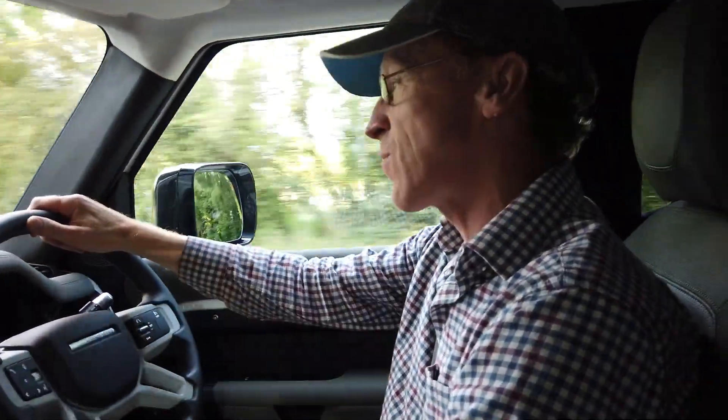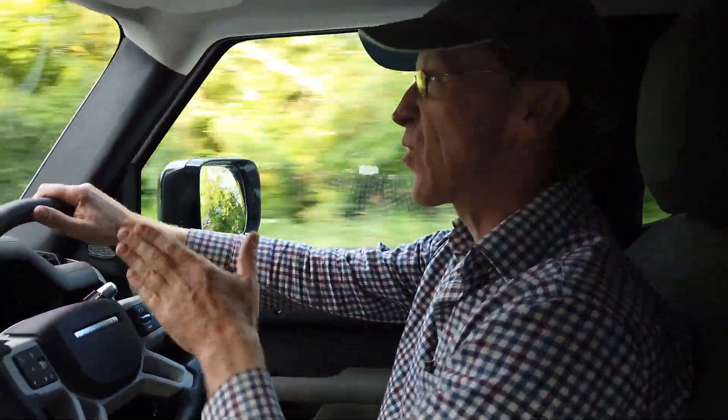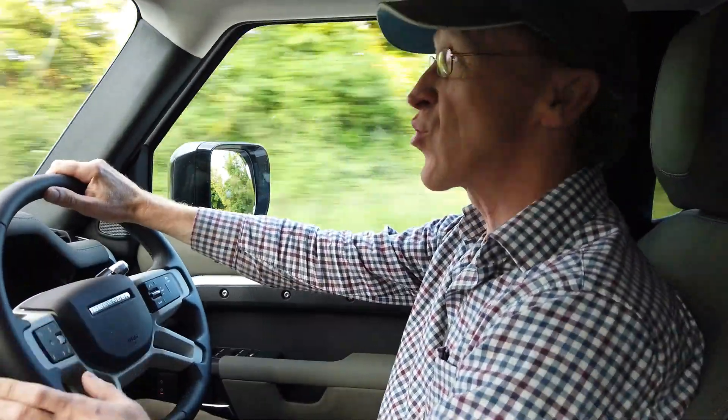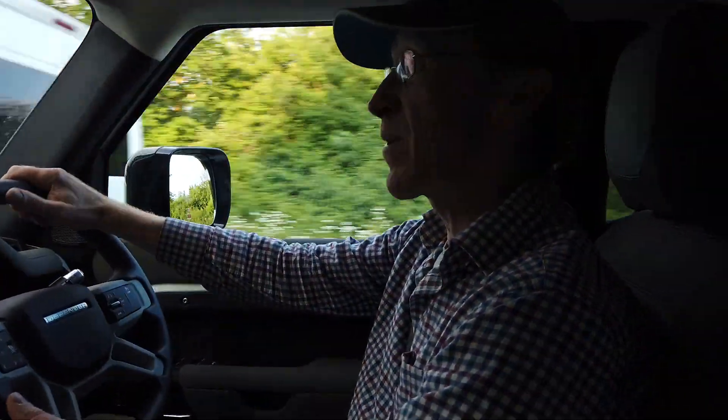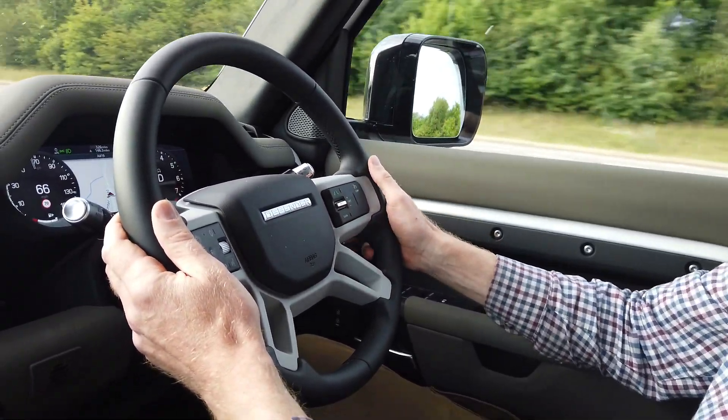This is part of the driver assistance package. I'm going to drive up here, get to a nice open bit of road, and then show you in a very careful, controlled manner how we use Lane Keep Assist. So, on a nice bit of dual carriageway, I'm going to turn on the Lane Keep Assist.